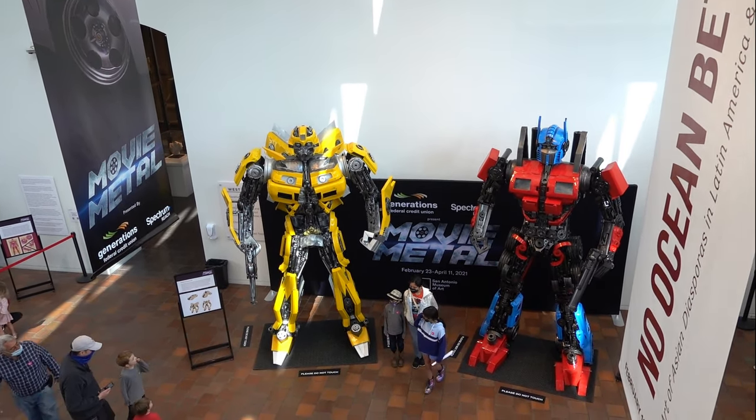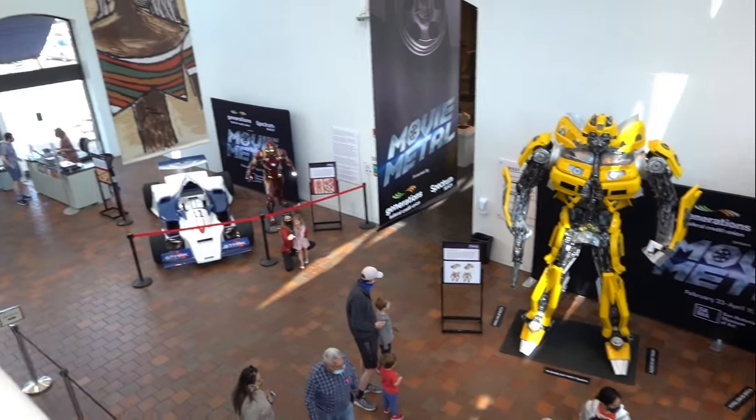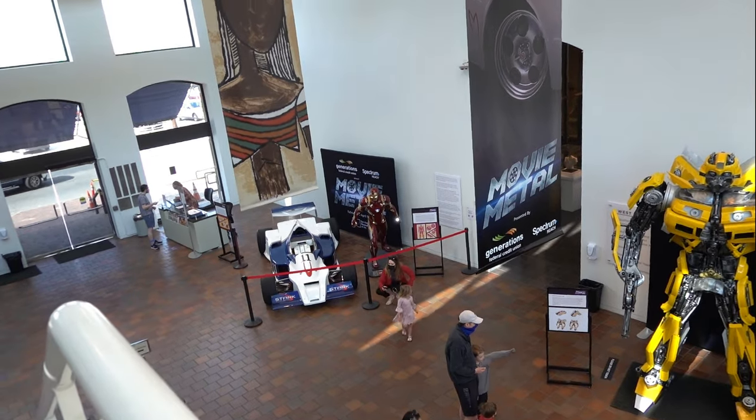Robot scene. That Iron Man scene is pretty cool.